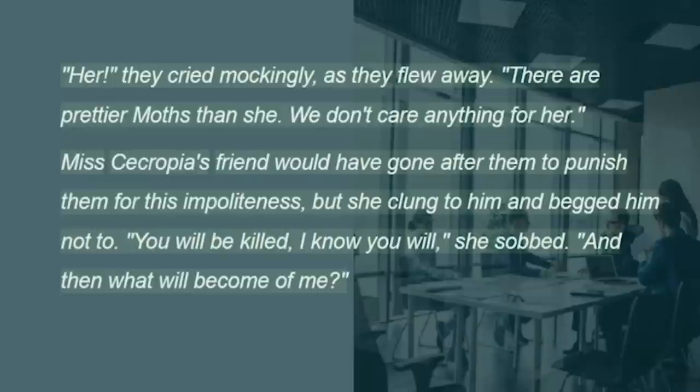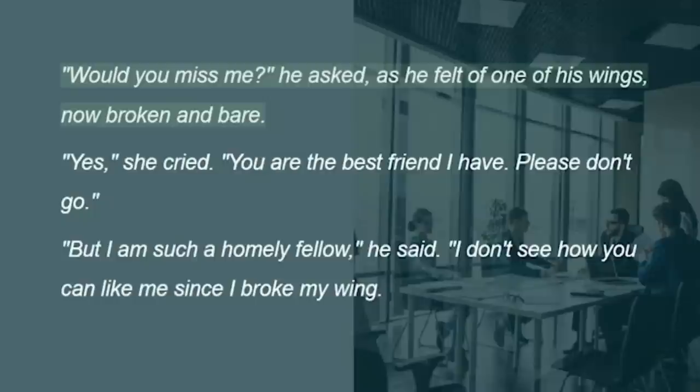And he pointed his right foreleg at Miss Cecropia as she sat trembling on the branch. "Her," they cried mockingly, as they flew away. "There are prettier moths than she. We don't care anything for her." Miss Cecropia's friend would have gone after them to punish them for this impoliteness, but she clung to him and begged him not to. "You will be killed, I know you will," she sobbed. "And then what will become of me?" "Would you miss me?" he asked, as he felt of one of his wings, now broken and bare.